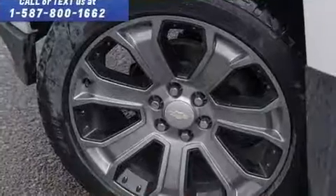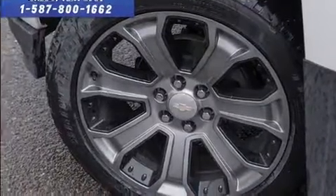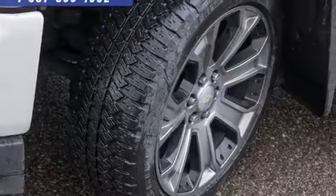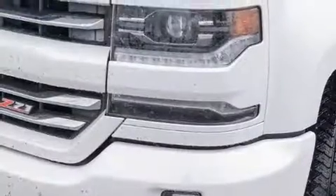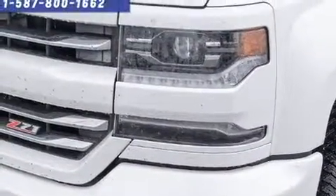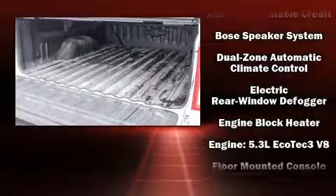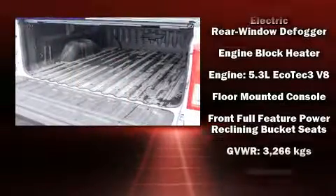Features include one-touch window functionality, a built-in garage door transmitter, and remote keyless entry. A premium sound system with seven speakers provides you and your passengers a sensational audio experience.